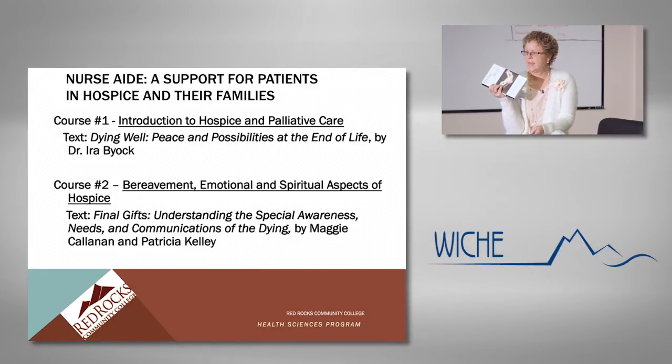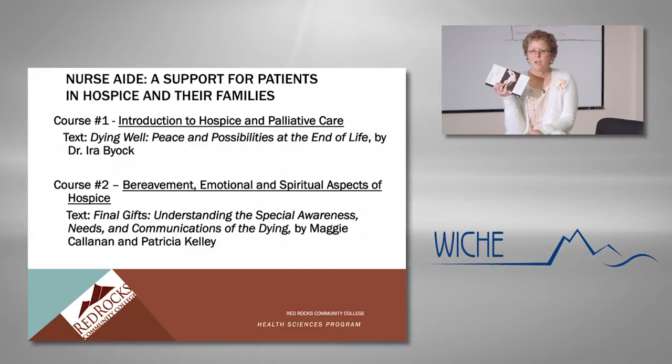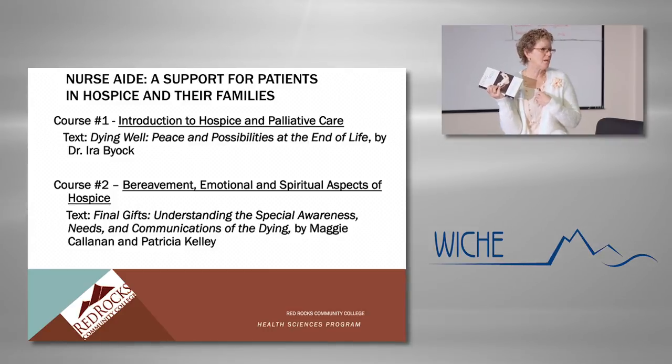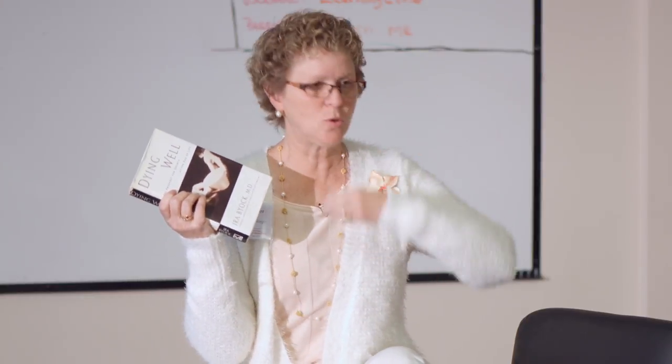The reason I do that is because hospice is the kind of work where not only do you need to learn the skills to work with dying patients and their families, but you have to learn your own hot buttons when it comes to working with hospice. We all need to know what triggers us, how we feel about dying, and whether we're going to become an emotional wreck at the bedside of a patient. So we need to explore these things ahead of time before we ever get to the bedside. That's the text I use in the first course.